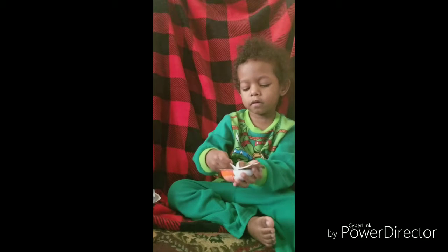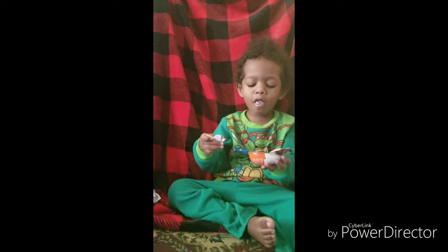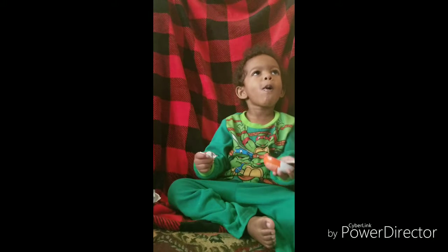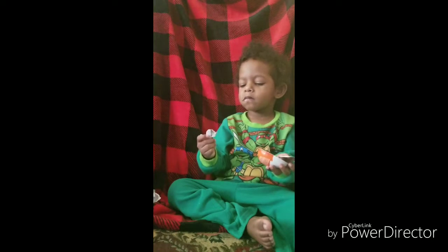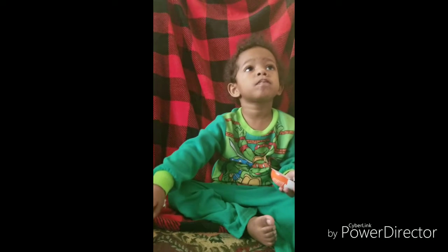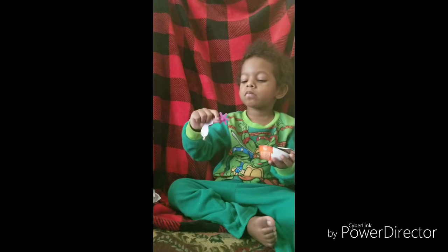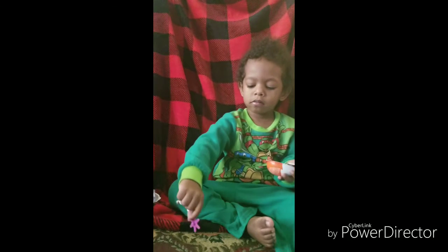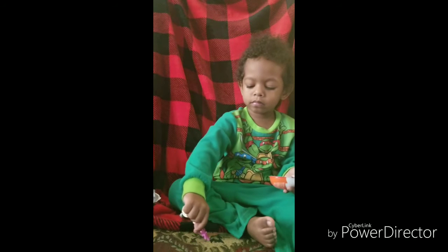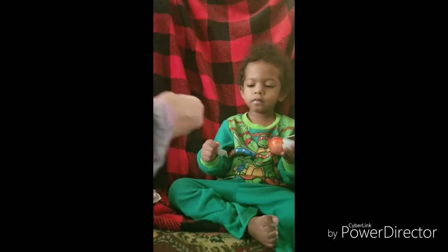Oh, she's not getting it. We have to try something. Oh, so yummy! Yummy yummy. Surprise eggs! Want to know another surprise? You have more surprise eggs? Mm-hmm. Okay, look.